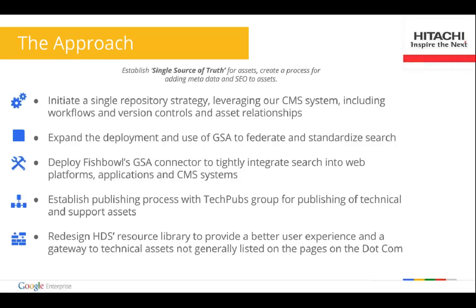Finally, we wanted to redesign the resource library to provide a much better customer experience. A lot of technical assets are generally just not listed anywhere, so we really wanted to make sure they were findable through search — which is the new way people find things, and it's the go-to action people take first and foremost when they're trying to find anything. That's a quick overview of some of the challenges we overcame and how we did that. I'm going to do a quick demo of our resource library.